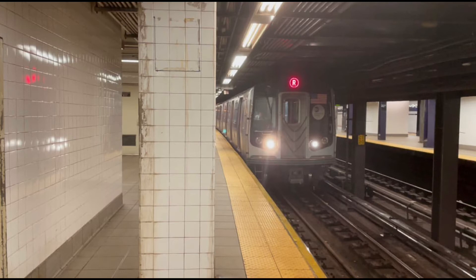This is a Manhattan-bound R Express Train. The next stop is DeKalb Avenue. This is DeKalb Avenue. Transfer is available to the B and Q trains. This is an accessible station. The elevator is at the front of the platform.